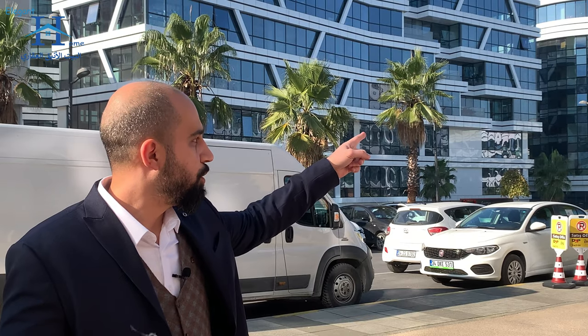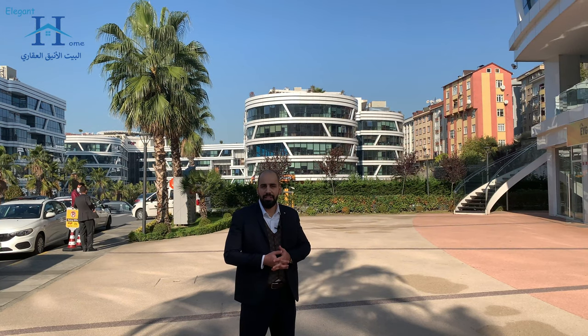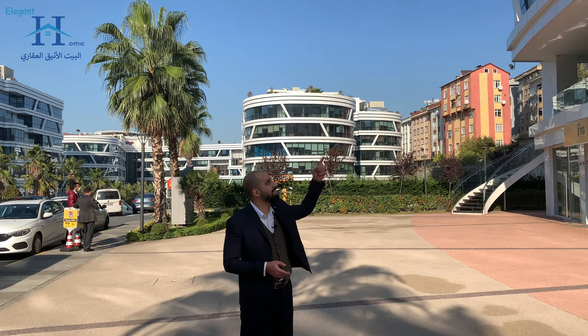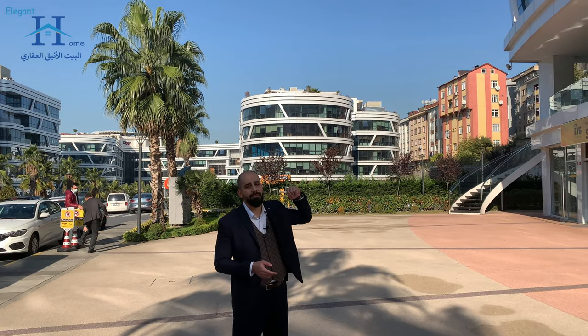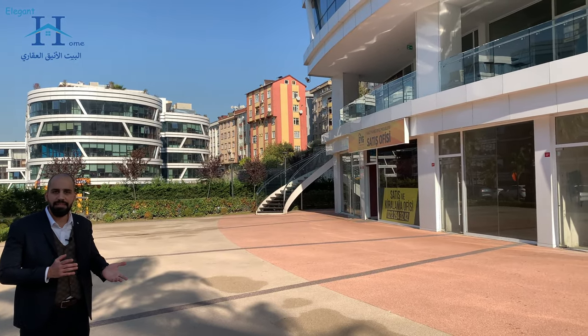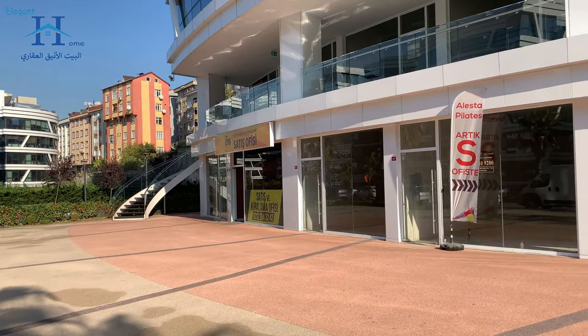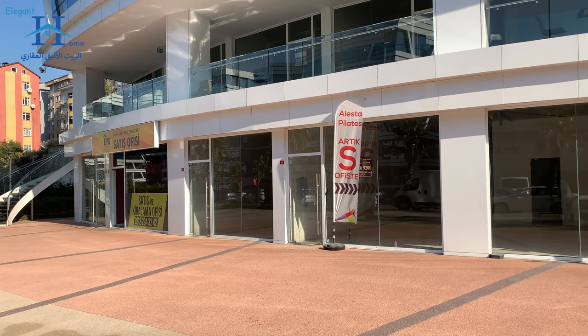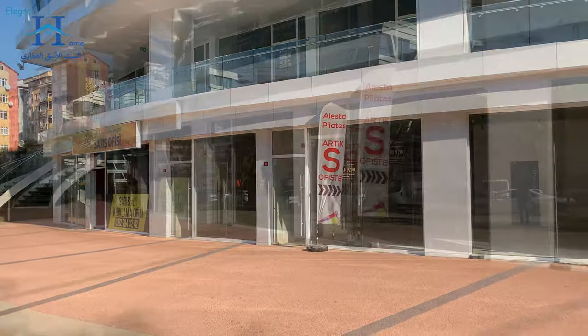We have a helicopter port on that building for VIP businessmen. If you want to invest in our project, you can invest in shops or offices. The investment return is between five to seven percent annually, which is very good for investors in Istanbul city. Let me explain more in our mock-up and inside the office.